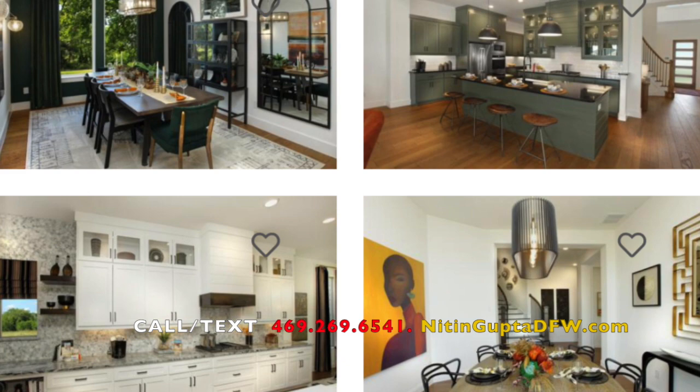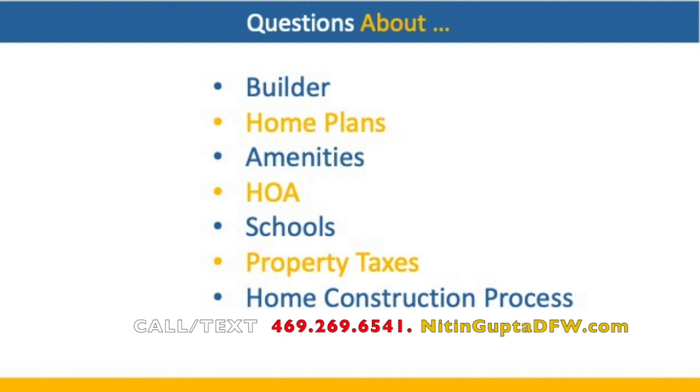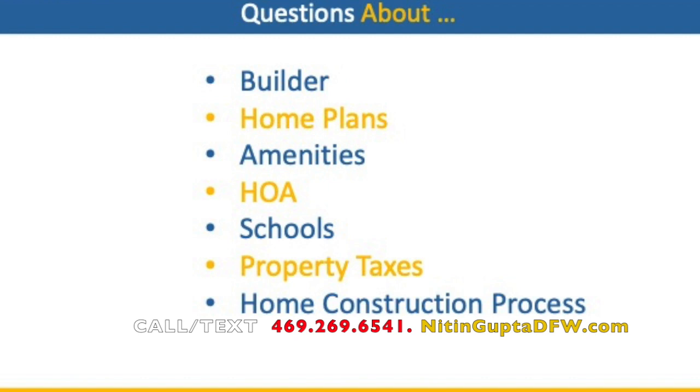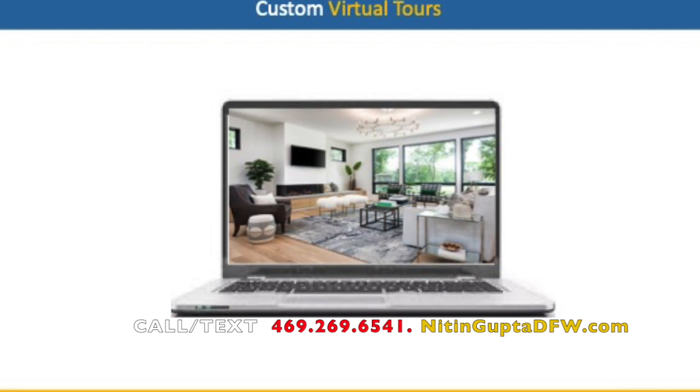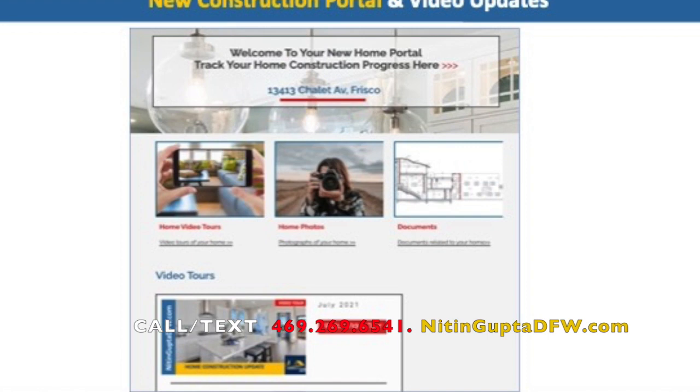If you are interested in the Painted Tree community and need more information about the builder, homes available, HOA, amenities, or property taxes, please call me at 469-269-6541. If you are considering moving to Dallas Fort Worth, please contact us. We provide custom video tours of homes for relocation clients to make their home search easy and keep them updated during the construction process through monthly video tours. Thanks for watching and have a great day.